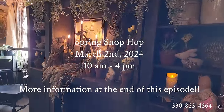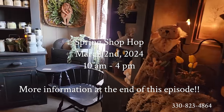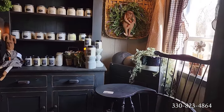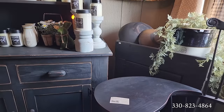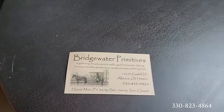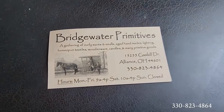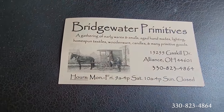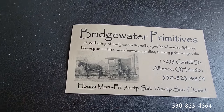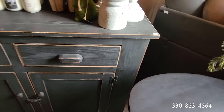There are five different shops involved in the shop hop and I'm hoping to get around to some of the others as well. You can come and shop prior to that March 2nd date, but they will not ship until after that date. Here's their card: 1525 Gaskill Drive, Alliance, Ohio. I'll make sure their phone number is also on screen for you.